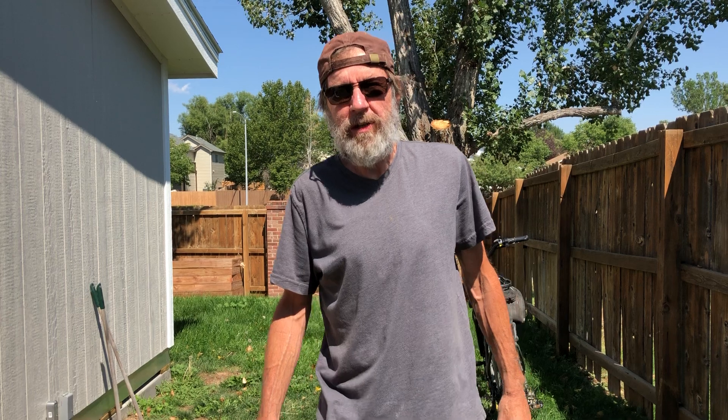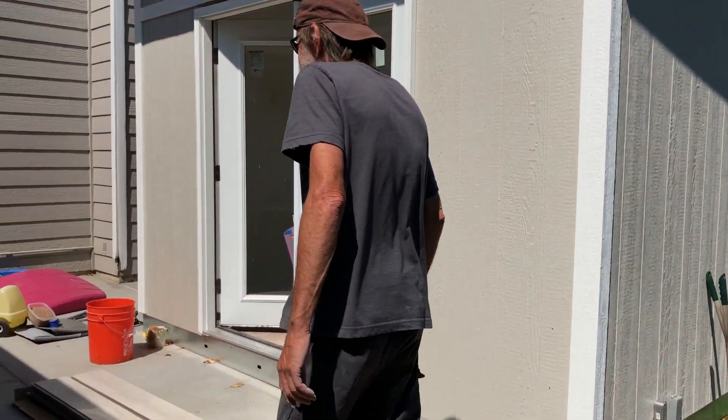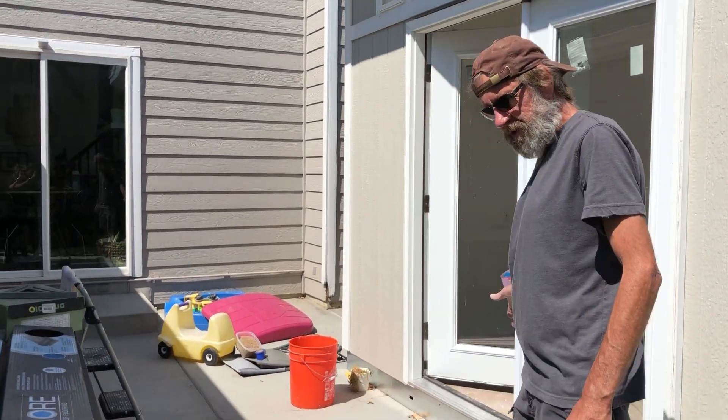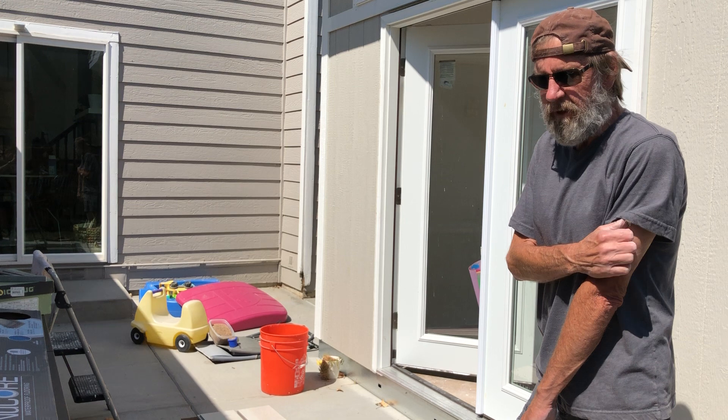This is going to be an episode of The Executive Shed, and I'll walk you through a quick overview of what we've done so far. First off, there was a deck that came out here that was built in the 80s, and it had done its duty, so it was time to get rid of that.